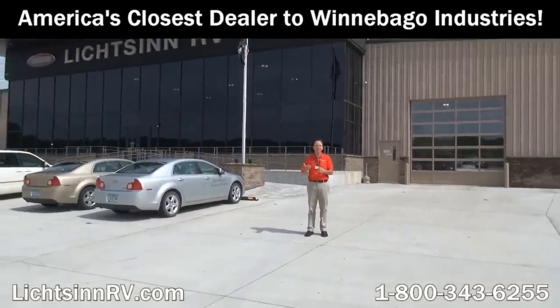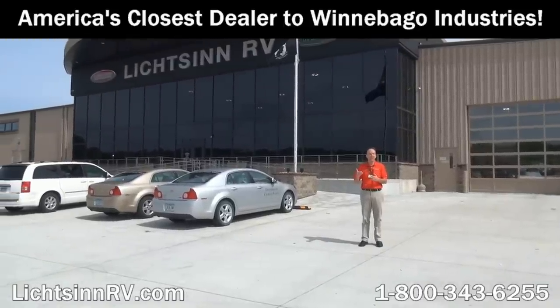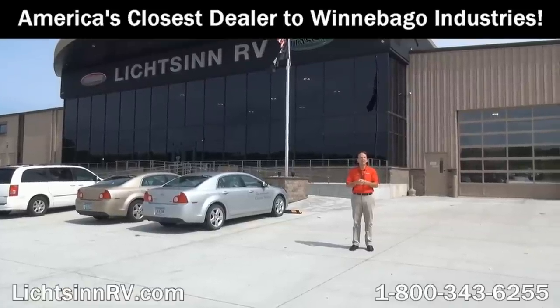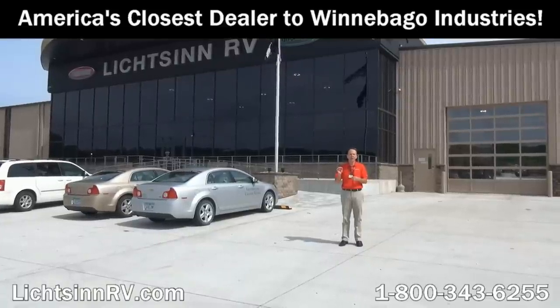I'm Ron Litson, and I want to thank you for visiting our dealership — the nation's closest dealer to Winnebago, Itasca, and the Winnebago Touring Coach Division of Winnebago Industries here in Forest City, Iowa, the home of Winnebago Industries. Here are some great points from my sales staff and team as to reasons unrelated to price why you should choose Litson RV.